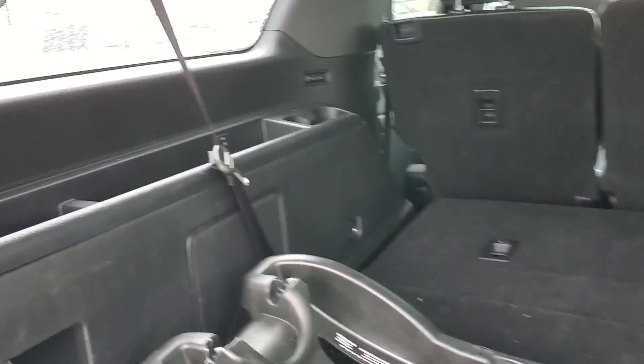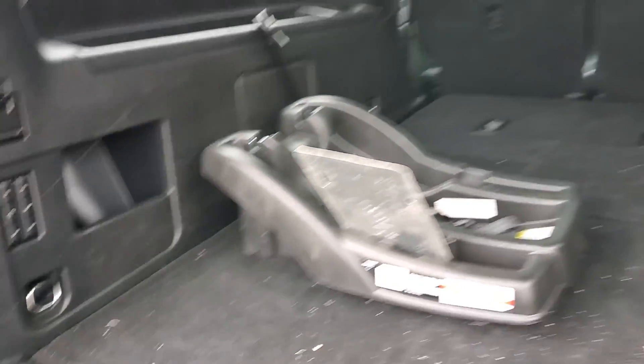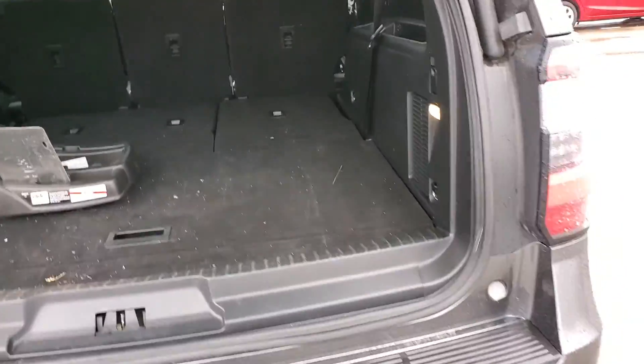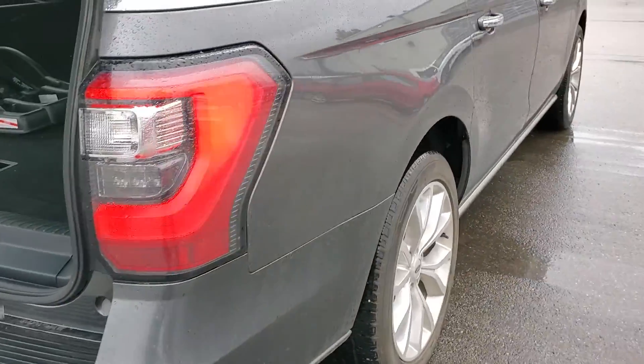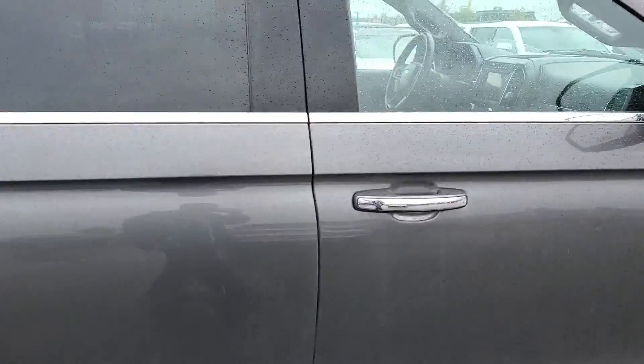Huge trunk area. Power flip and fold. Really decent shape.